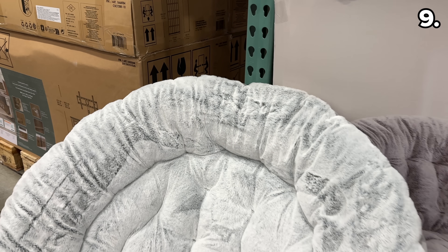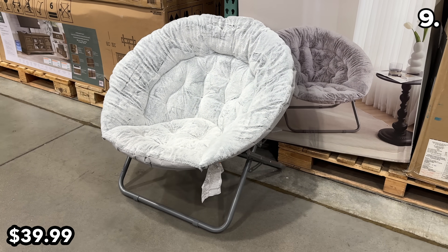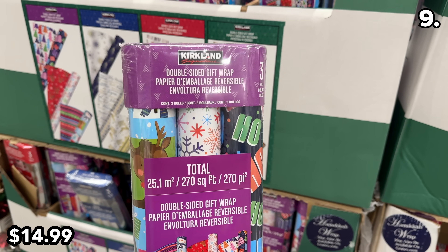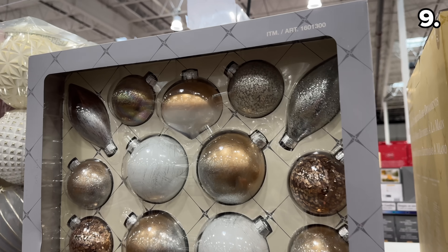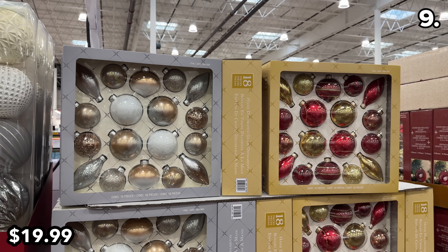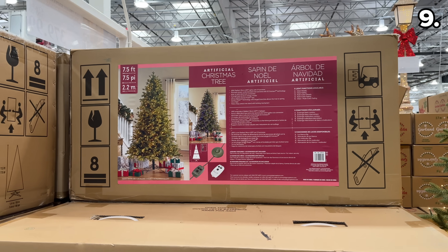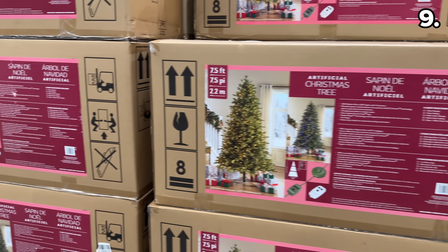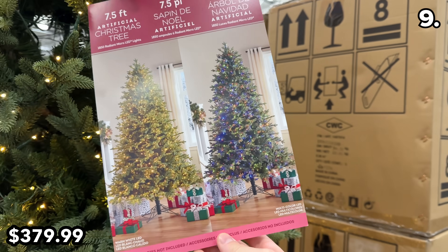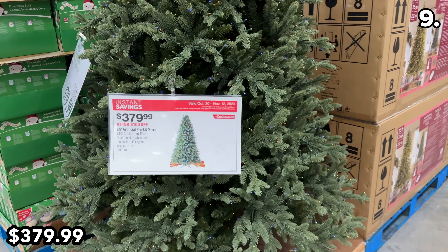Returning from last year, this oversized saucer chair at $40 straddles the fine line between style and comfort and could be a unique gift idea. This 3-pack of Kirkland wrapping paper at $15 is competitively priced. At $5 off, this 18-piece glass ornament set at $20 is even more impressive in person. Costco has just discounted a 7.5-foot pre-lit Christmas tree by $100 until November 12th at $380 — not the best deal you'll see, but an option if you can't wait for Black Friday.